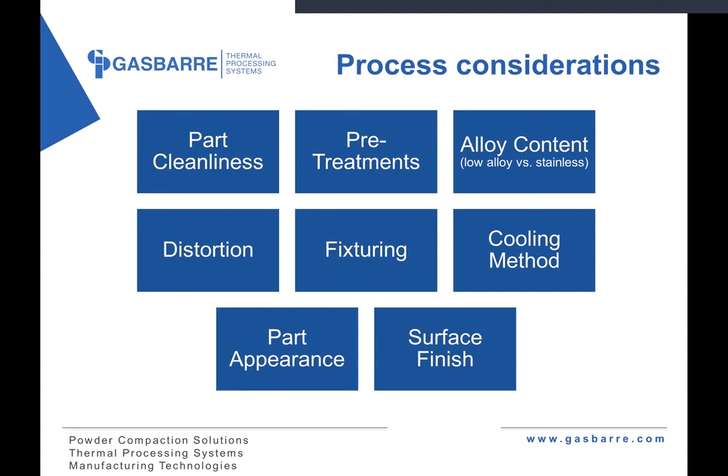Cooling methods — most cases a slow cool is sufficient, but is an oil quench necessary for a particular application? And then part appearance and surface finish go hand in hand with whether vacuum pumps are needed, or is it okay if there's some slight discoloration? Those are purely cosmetic things with no metallurgical impact, but important things to consider when selecting and designing your process.